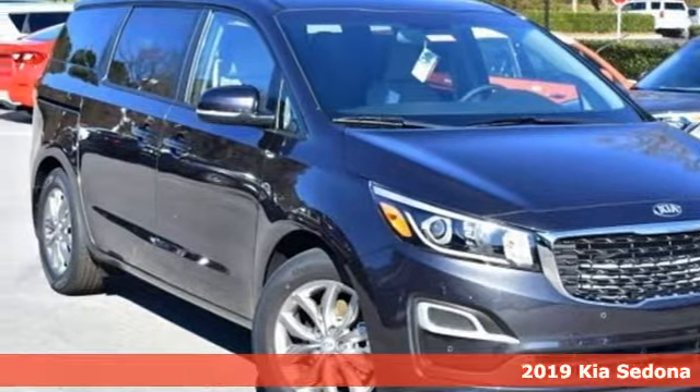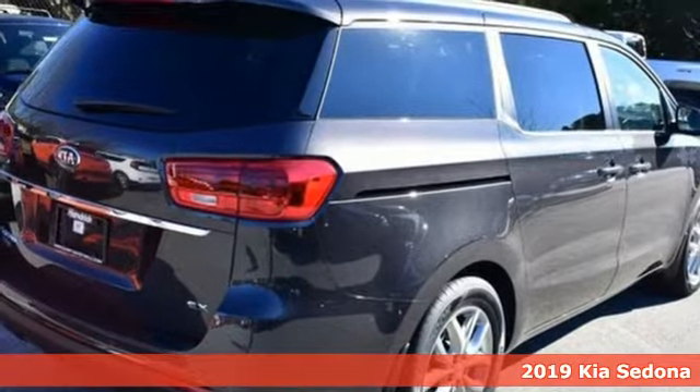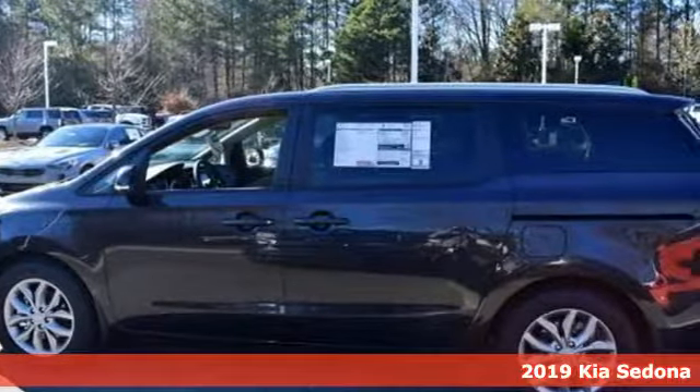Here's a new 2019 Kia Sedona. The Sedona is more than a partner for your family's needs — it's also a partner for your family's spontaneity.